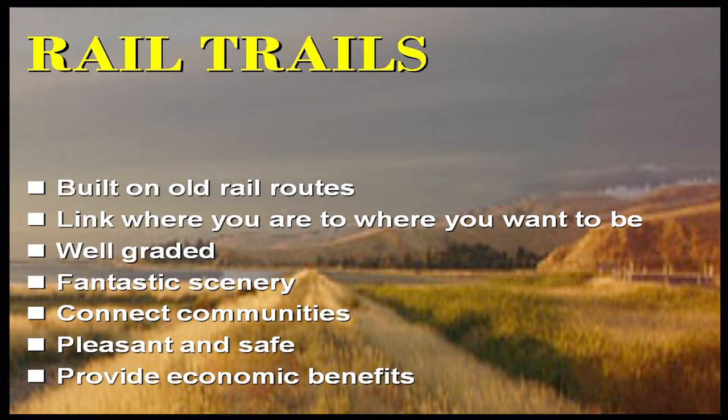Rail trails are built on old rail routes and take you from where you are to where you want to be — a really important factor with any transport network. Unfortunately a lot of cycleways in recent times take you from where you are to somewhere close to where you want to be via a reasonably pretty but not necessarily direct route. The old rail corridors take you directly, they're well graded, have nice scenery, are pleasant and safe — and the kicker is that there are some real economic benefits.